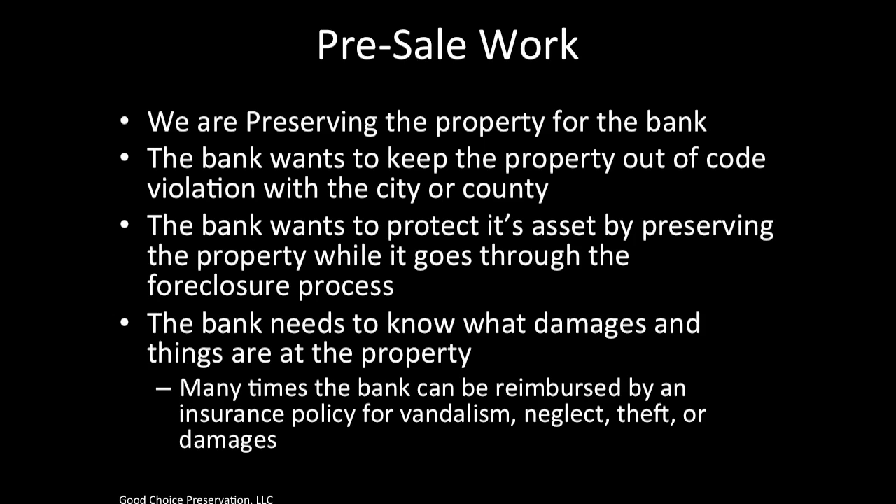One of the main reasons we're at the property is because the bank needs to know what damages are present, because many times the bank can be reimbursed by an insurance policy for vandalism, neglect, theft, or damages. The bank also needs to know what liabilities exist at the property, like a pool that kids could fall into, or glass on the ground, or other hazards of this nature.